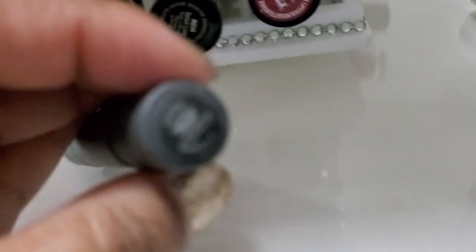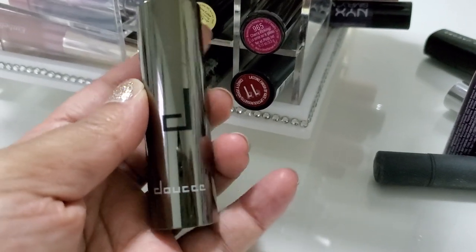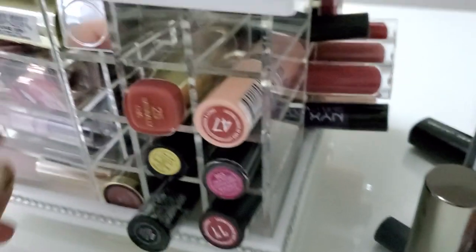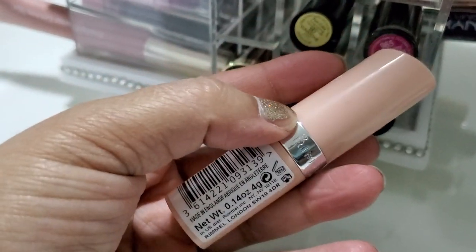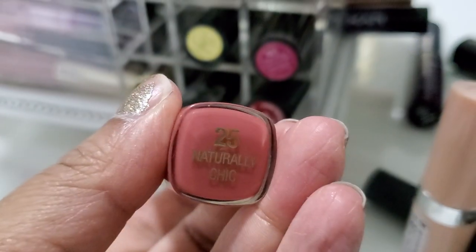This one is by Bite Beauty — this used to live in my purse, which is why it's all banged up. This one — I love the packaging, I think the brand is Duchay. You just click it and it comes out, so I really like that one. It's a red shade. This one is by Rimmel — it's a nude. You can never have enough nudes, you know what I mean.